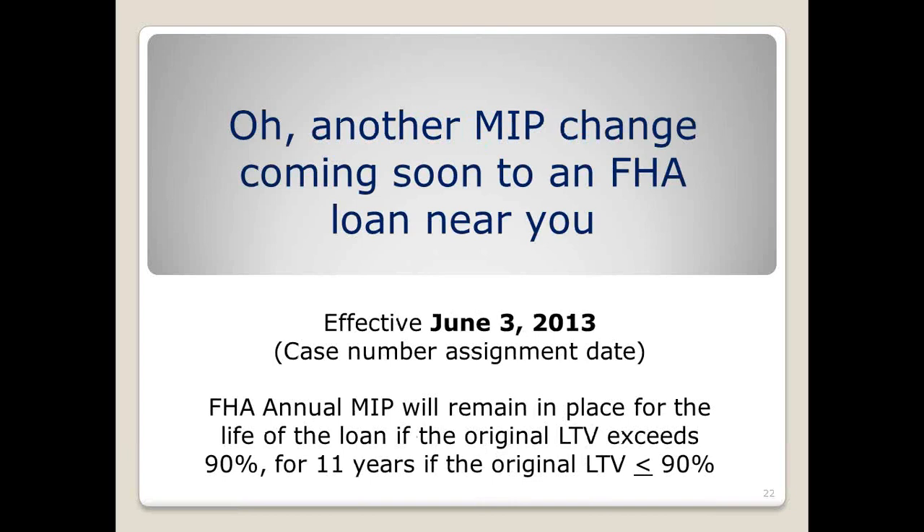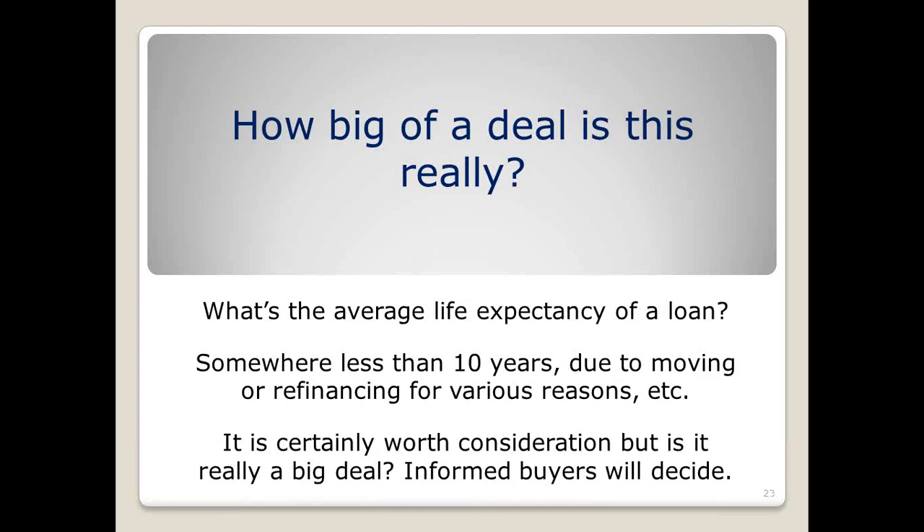One of the bigger changes, and this one is more impactful, is that the monthly MIP has historically dropped off after five years once the customer reaches 78% loan to value or 22% equity based on the original value. With the change taking effect June 3rd, if they are putting down the minimum down payment, it will stay on for the life of the loan. If they're putting down 10%, it will stay on for 11 years. So the rule is changing from five years with 22% equity to either 11 years with 10% down or for the life of the loan with a small down payment — that's a pretty big change.